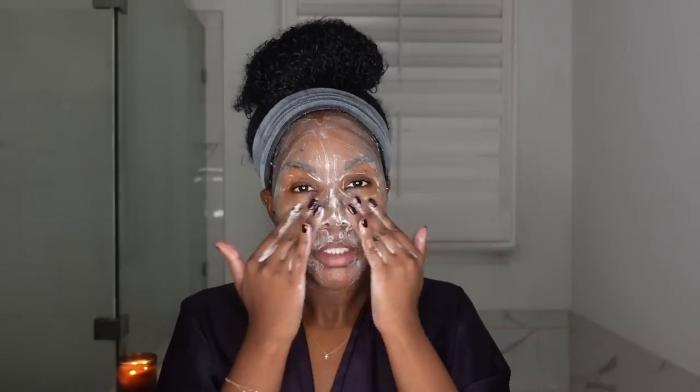I usually cleanse for about a minute, sometimes longer because I get distracted. It's an important step — I feel like if your skin isn't clean, the leave-on products you use overnight won't penetrate the skin like they should. I can't stand when my face feels dirty. I also always get into the hairline because I can get breakouts there from hair products, so I make sure to cleanse that area too.